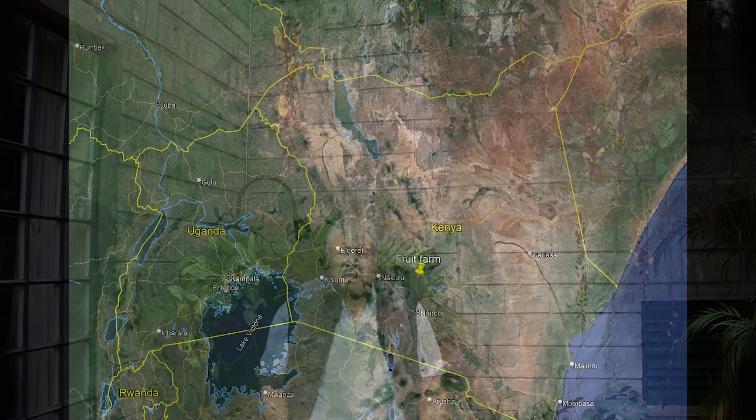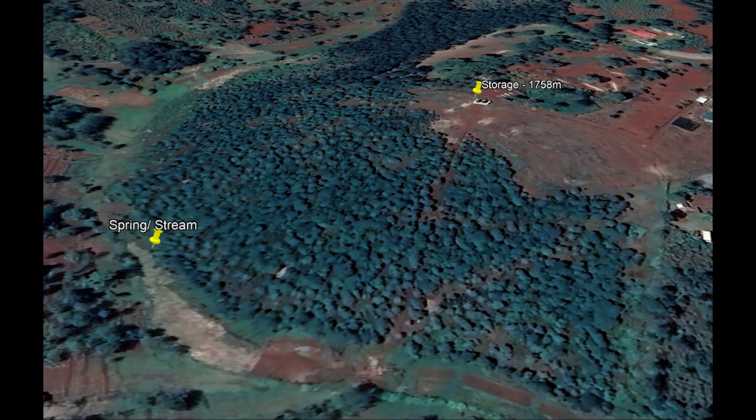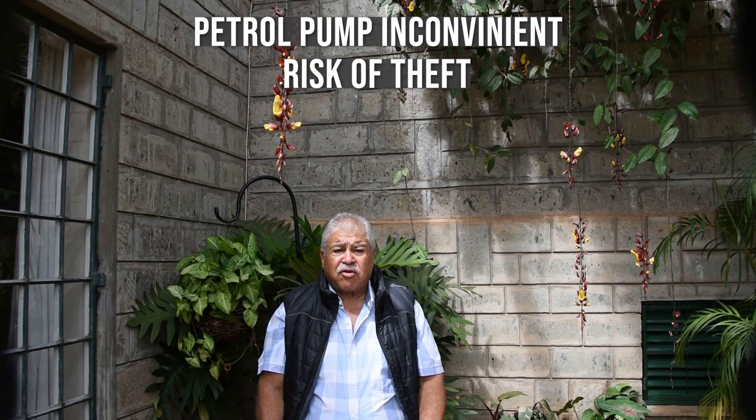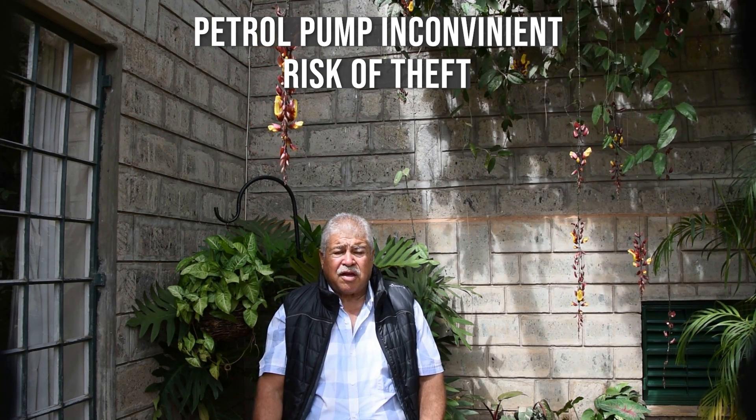My wife and her sister operate a small fruit farm in the central part of Kenya, and they needed to do some irrigation on the fruit plantation. They decided to pump water from the spring with a 65-meter head to a tank above the farm, so they bought a little petrol pump which they had to carry up and down to the river every day because of theft — if it was left there it would get stolen.